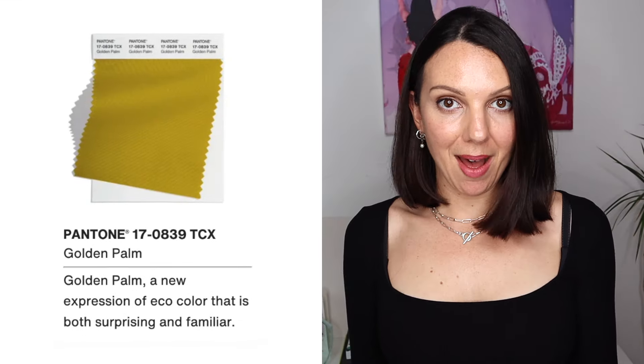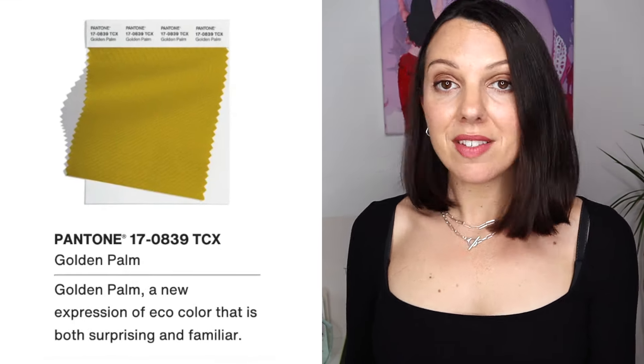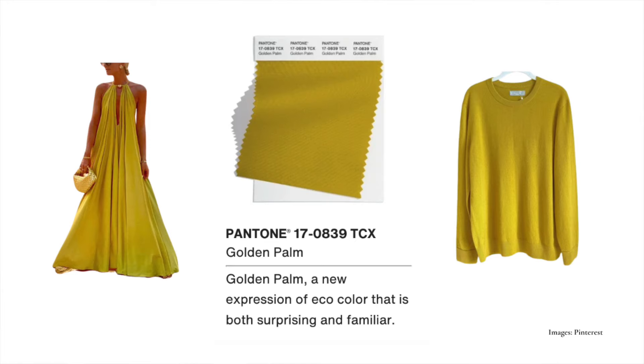Next up is Golden Palm — a new expression of eco colour that is both surprising and familiar. Again, we are definitely on the warmer side; there's very obvious yellow in this green. I would say it is also quite a soft colour, so autumns, you're in luck. This is going to look really gorgeous and elegant on you. It would be beautiful as a turtleneck or even a full-on wool dress — just stunning on the autumn person.